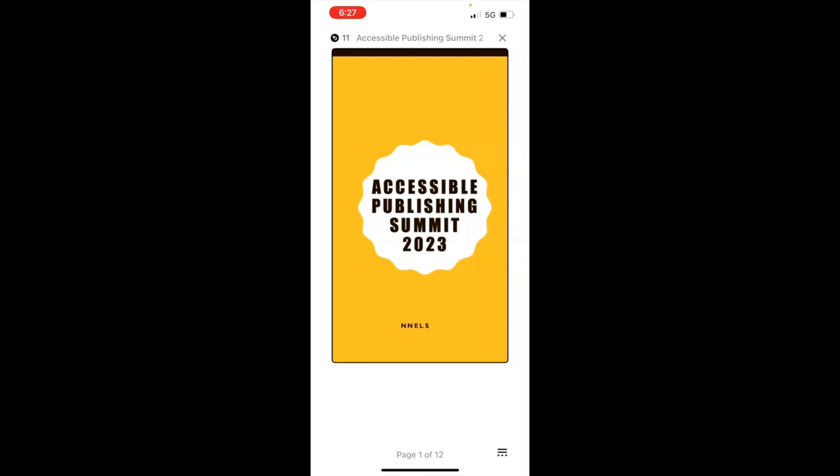Flipping to the next page, VoiceOver reads the title page: 'NNELS Accessible Publishing Summit Demo 2023. CC0 / public domain. No rights reserved. Published by National Network for Equitable Library Service. Cover design by LB. ISBN 10: 1234567890. ISBN 13...' We're not going to read the entirety of that page — most casual readers won't be doing that. But it is there for people who need it, and it is all in text, so VoiceOver can read all of the reference information. It is available and accessible to all readers.